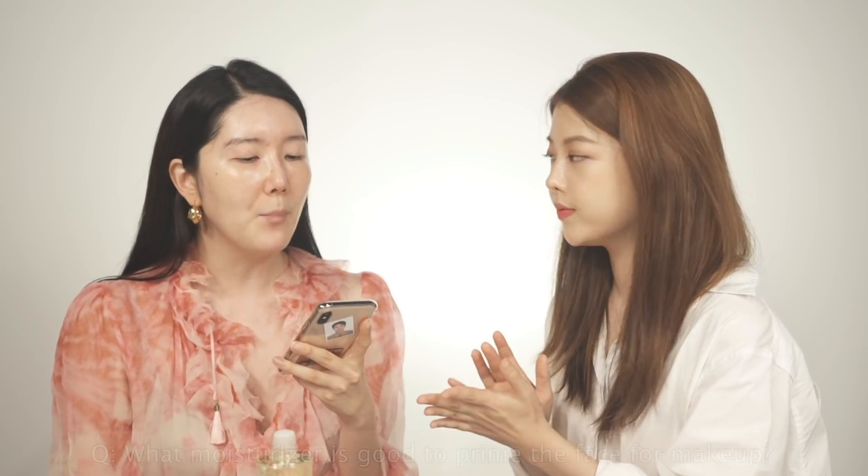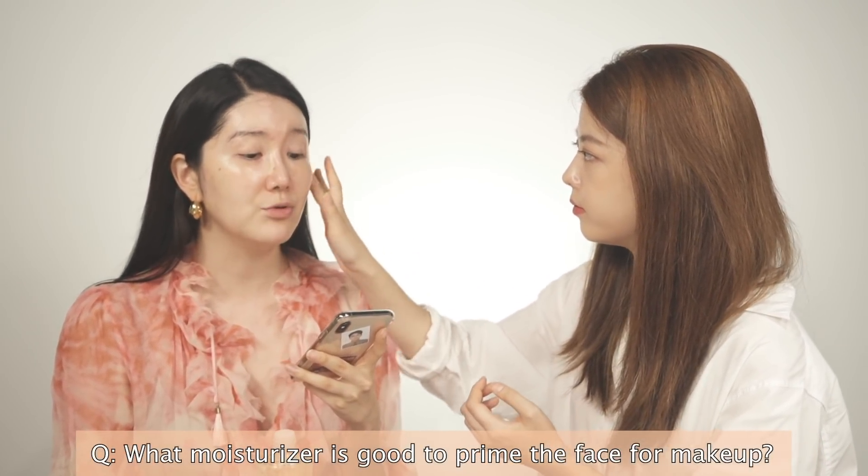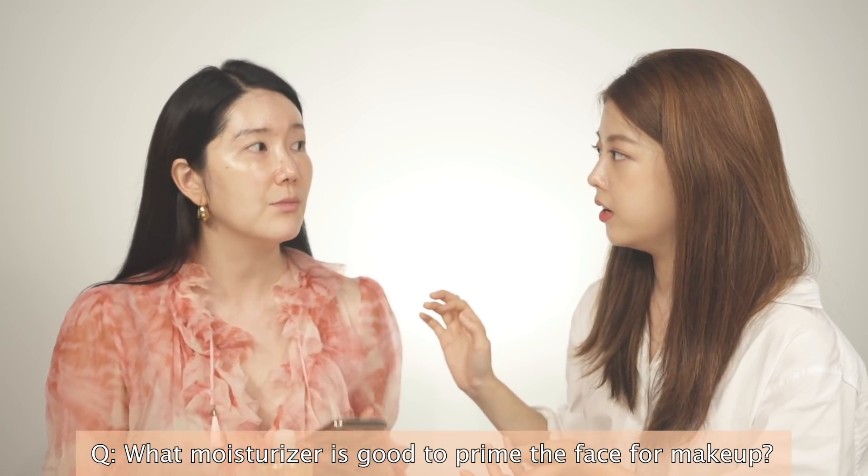So the first Instagram question: what moisturizer is good to prime the face for makeup? This really depends on the type of skin. If you have quite oily skin, big pores — if oily skin is your main concern — I would go for something a little more lightweight. And if you have very dry skin, I would go for something with a little more oil content. People always think oily products are bad, but that's a mistake — we do need oil. There needs to be a right balance of water and oil.